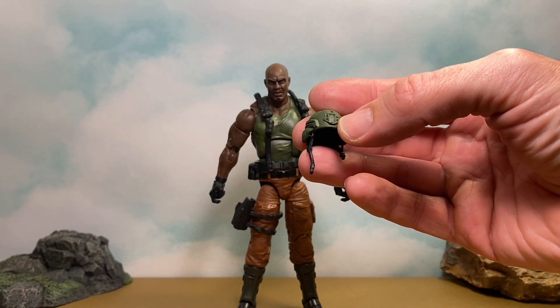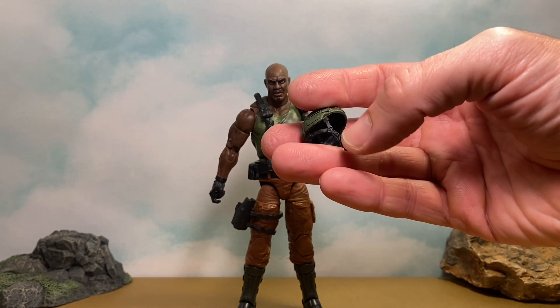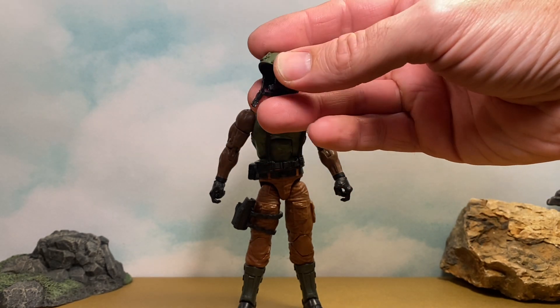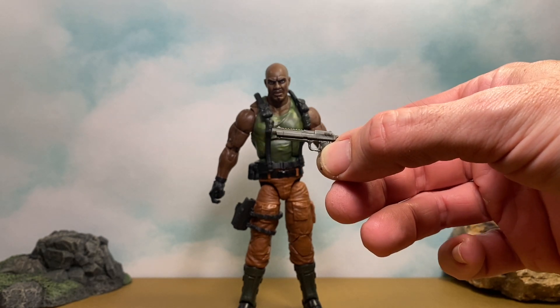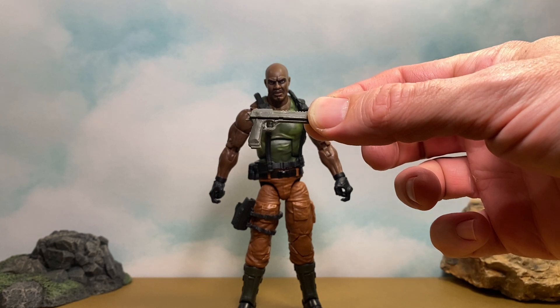First off we've got this nicely done helmet. It has a little symbol up front and a nice chin strap — it doesn't fasten but it looks really cool. He doesn't come with a whole lot, and they are doing that thing again where there's not really any paint detail on the weapons. We get this pistol here — it's done in green plastic. I do like the shade of green a little better than the weapons that came with Beachhead, though. It's more of an army green, a little darker.